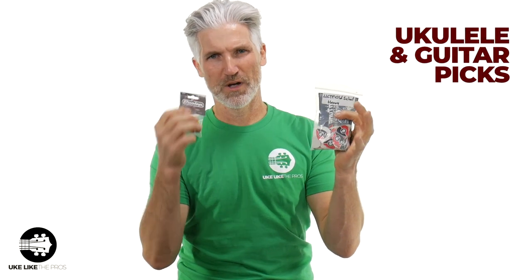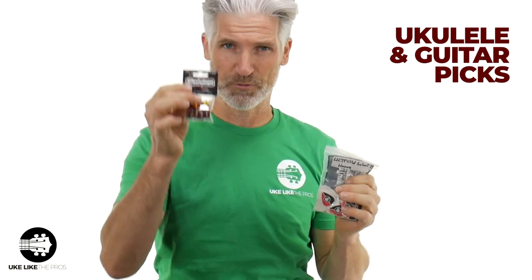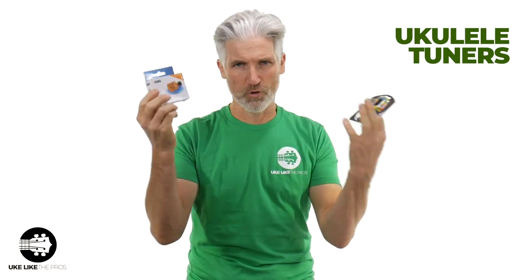Picks make great stocking stuffers as well. Not only do we have a great line of Ukulele Pros picks, but we also have some great Dunlop picks. Tuners make a great gift too because they're small and can fit right into stocking stuffers. This cool color tie-dye one, this Korg one — one of many that I carry.